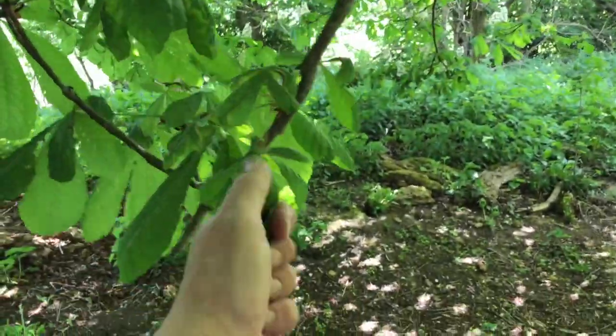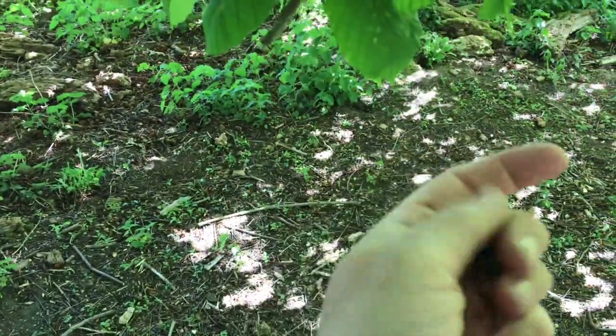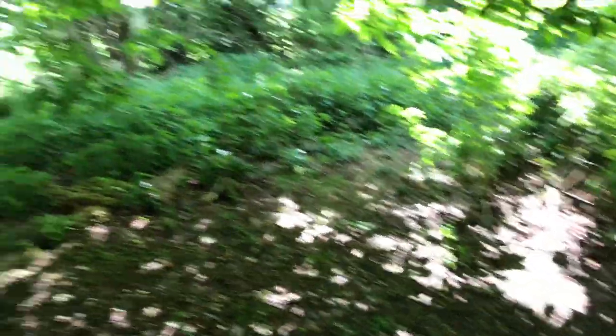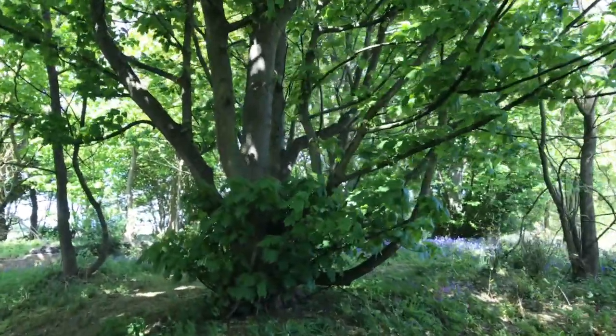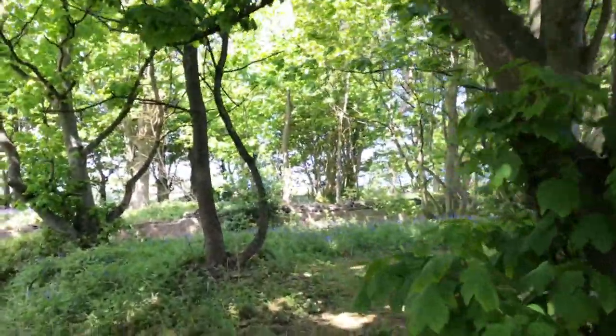This is the horse chestnut — conker tree. This is nature's hand sanitiser — you have to check it out. Somebody else coming now, so I'll just crack on. Weird bloke in the woods talking to myself. Popular place.